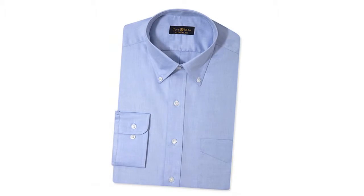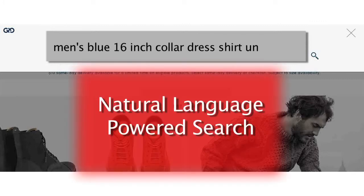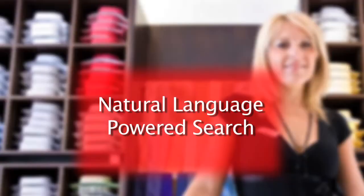So why can't you do that on a website? Why can't you ask the website exactly what you want — men's blue 16 inch collar dress shirts under $50 — exactly what you would ask the store associate? Natural language e-commerce search allows your customers to do just that: ask for exactly what they want just like they'd ask a store associate and see those exact products. That's the customer service you'd expect in a store and what you should also expect on an e-commerce site.